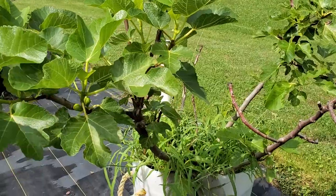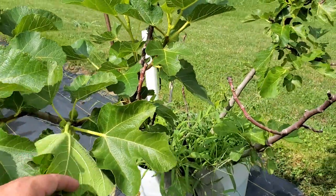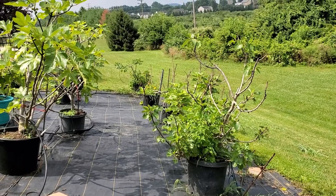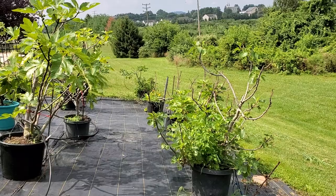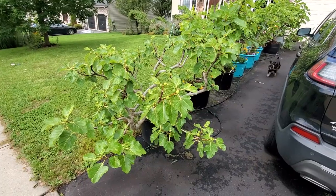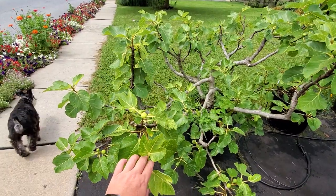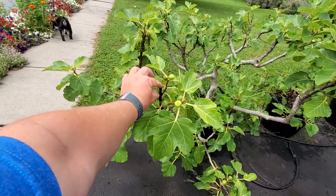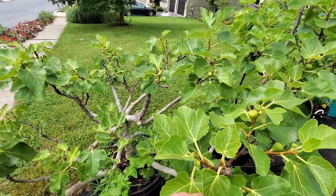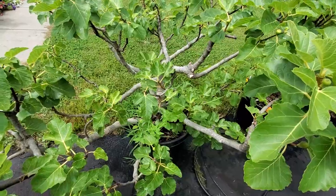This Pretto died back from the freeze, but it does have a couple figs — probably will not ripen in time. I'm not going to go over all the others that got hit heavily; one of my Prettos died all the way back to the ground — the tree's done. Out front, this Pretto also got hit hard by the frost, died back. It's putting on a lot of figs but not doing so hot this year — the growth isn't real strong. I think it's time to be root pruned, so I'll have to do that this fall.